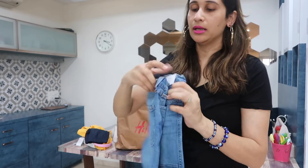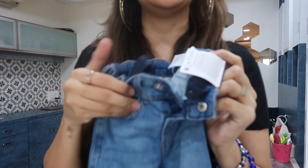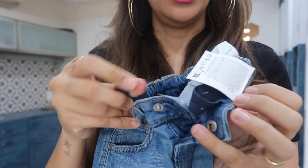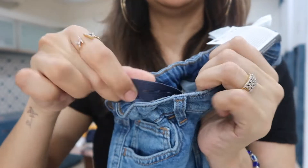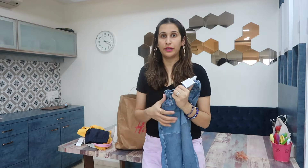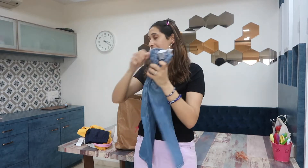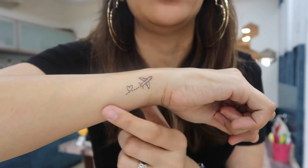These jeans are called 'magic jeans' because they have an elastic waistband with lots of loops, so you can adjust it to fit whatever waist size. Also, I know I didn't make a video about it but I've got a tattoo done — it's a heart and an aircraft — my very first tattoo.